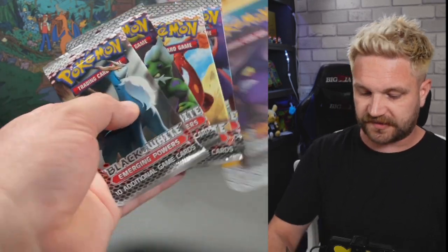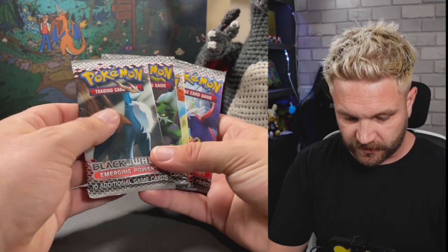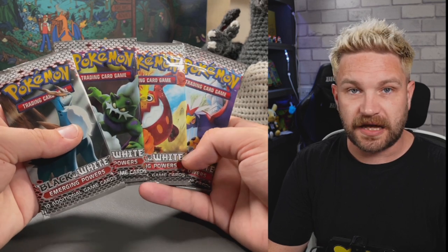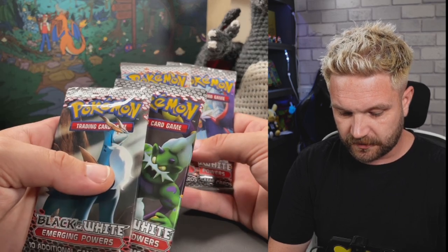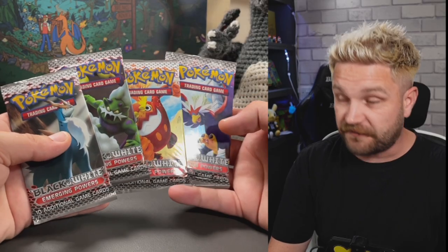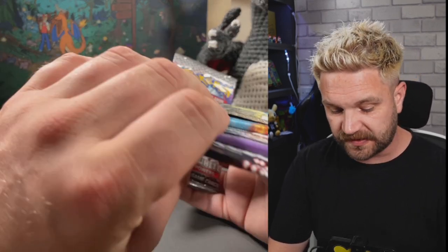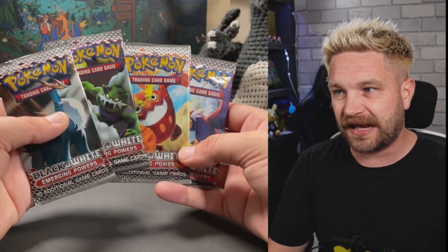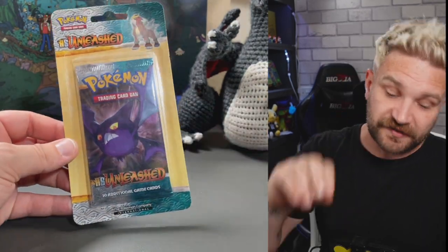We've got some vintage product as well - an art set of Emerging Powers booster packs. There's Tornadus, and some others I can't quite recall off the top of my head - a full art set right there, so some value in that. I probably wouldn't say this is worth opening; this is something you'd buy as a sealed collection item.